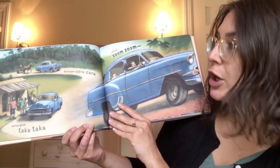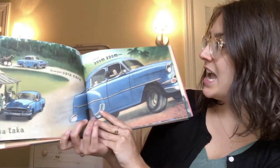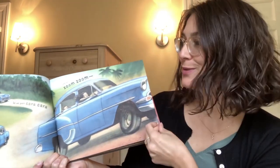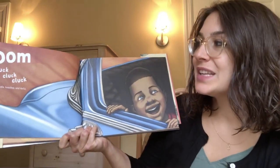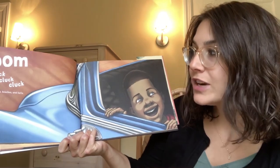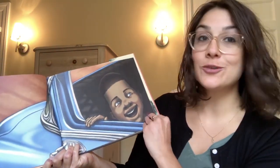So we purr Cara Cara and we glide Taka Taka and we zoom zoom. Can you say that with me? Zoom zoom. Cluck, cluck, cluck. Besides farms, forests, beaches, and forts. Wow, so much to see.